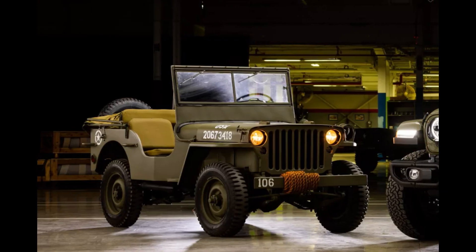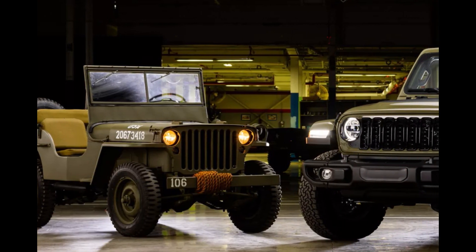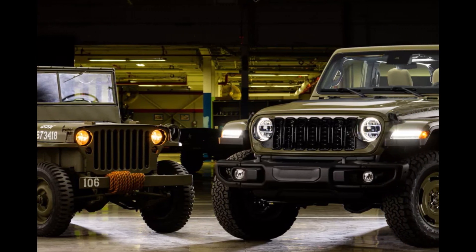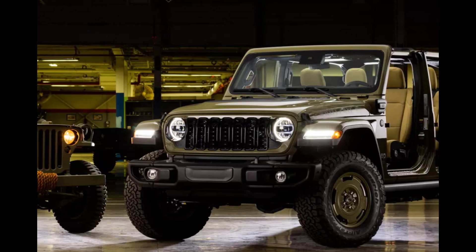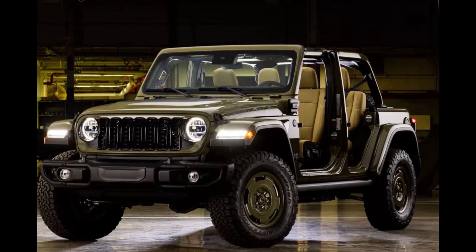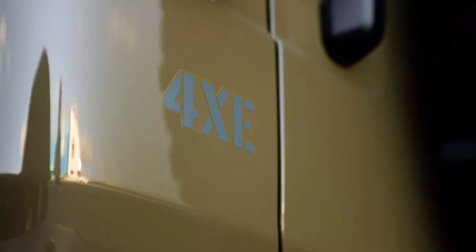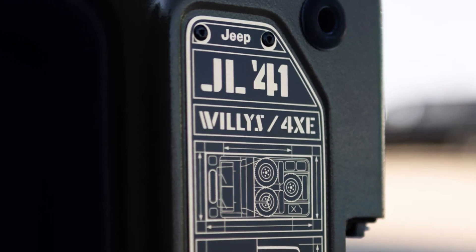The 2025 Wrangler 4xE Willys 41 Special Edition is more than a vehicle — it's a rolling tribute to Jeep's origins and a testament to its evolution. For Jeep fans and history buffs alike, this Special Edition is a perfect blend of nostalgia, performance, and modern innovation. Whether conquering trails or cruising city streets, the Willys 41 ensures that the legacy of the original Jeep continues to thrive.